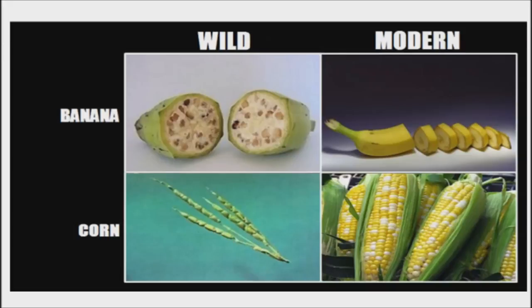From bananas to eggplant, here are some of the foods that looked totally different before humans first started growing them for food, after years and years of agricultural improvements.